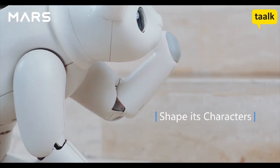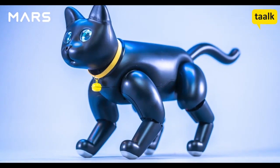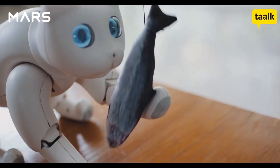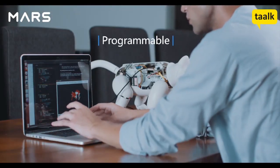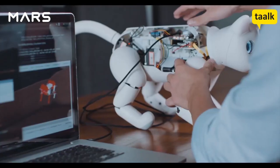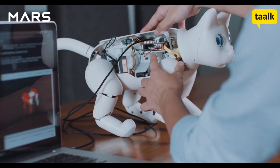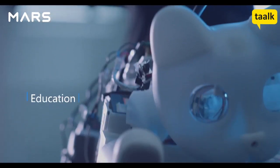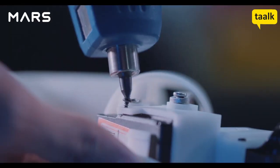Dress it up and make it more adorable. Mars Cat is open-sourced and programmable, with a powerful quad-core Raspberry Pi. You can create your own applications.